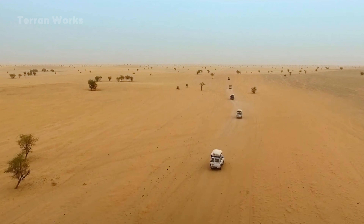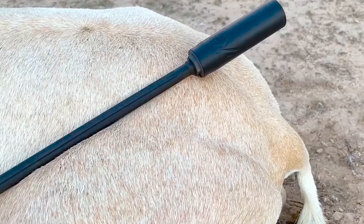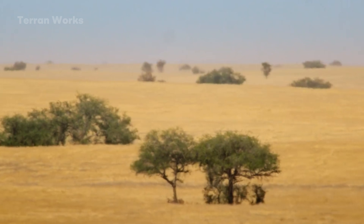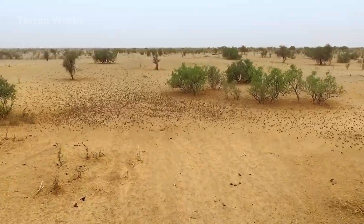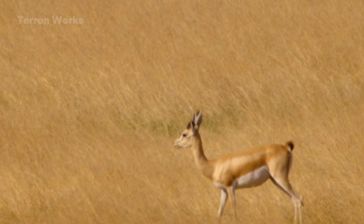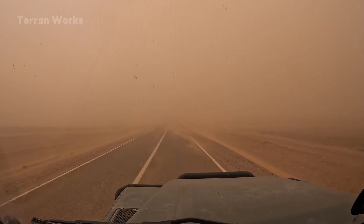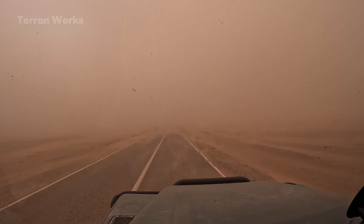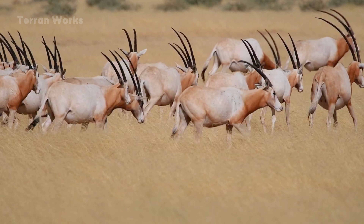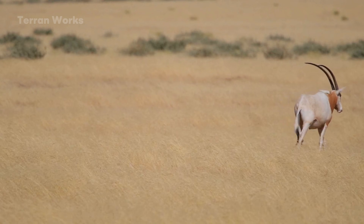The collapse of the oryx population did not happen gradually — it happened as a break. Commercial hunting exploded in the mid-20th century, when their long curved horns became high-value commodities in the Middle East and Europe. Large herds were easy to spot and could be wiped out in a single morning. At the same time, livestock grazing expanded, taking over crucial water points, which under such harsh climate conditions was equivalent to blocking the survival routes of wild species. The decisive factor was habitat fragmentation caused by war, roads, and new settlements. Migration routes stretching tens of kilometers were cut into short segments, and large herds were divided into small groups where a single drought or a single night of predation could wipe them out completely.